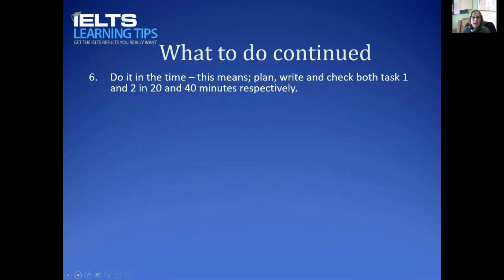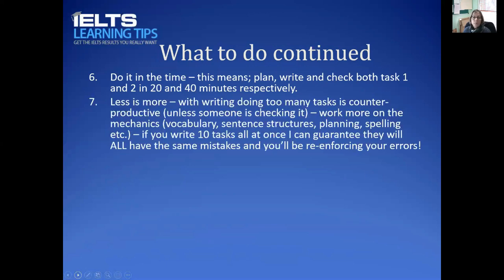Sixth, do it in the time. Within the 40 minutes for task two and the 20 minutes for task one, you need to plan, write, and check. All three stages are important, and if you miss any of them you're going to have problems.